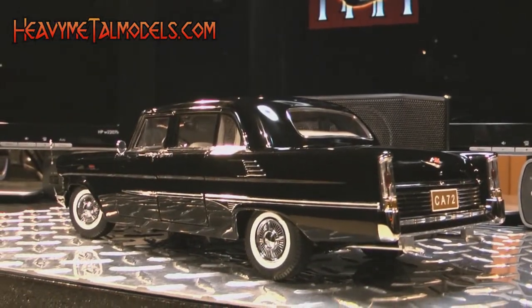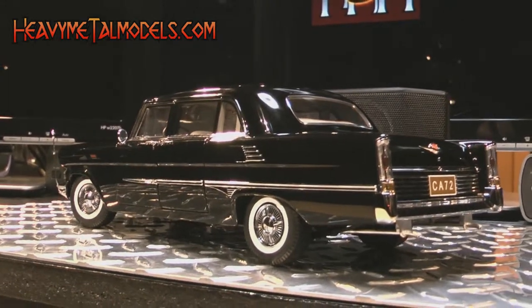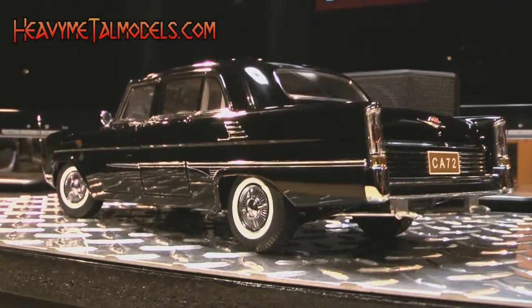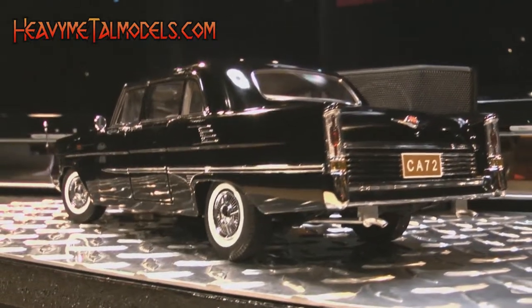It's a giant model car — heavy, solid, and painted up beautifully in a high-gloss black. And the chrome pieces that ride on the monstrous casting are among the finest I've seen on a model, bar none. There's a lot of them, too.